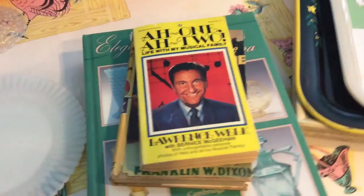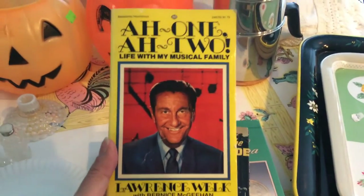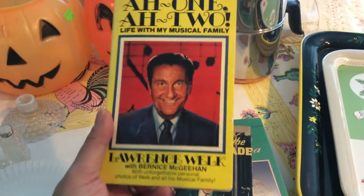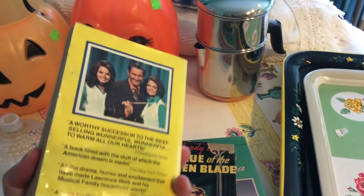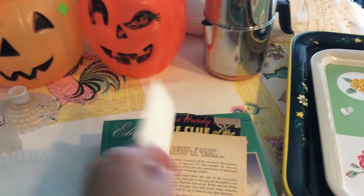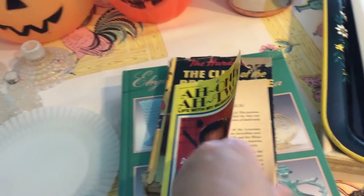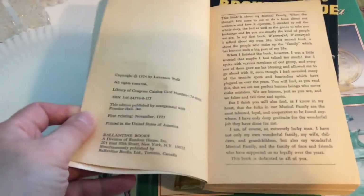I got some books. The first book I paid $0.59 for — it's called "One Not to Life with a Musical Family" and it's a story about Lawrence Welk. I do like the Lawrence Welk show, so I thought I'd get it. The copyright on this one is 1974 or 1975.